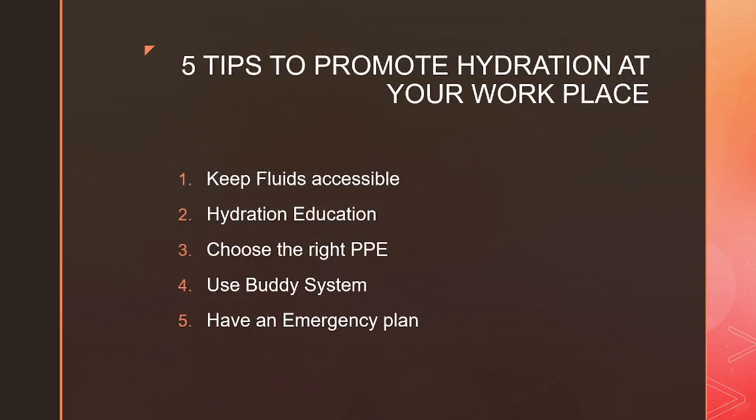Here are some tips to promote hydration at your workplace. Keep fluids accessible. Provide adequate hydration education to all workers. Choose the right PPE — something that will allow air to cool your body. Use a buddy system — keep an eye on your co-workers if they develop any signs of dehydration or heat stroke. Inform your supervisor and have an emergency plan ready.